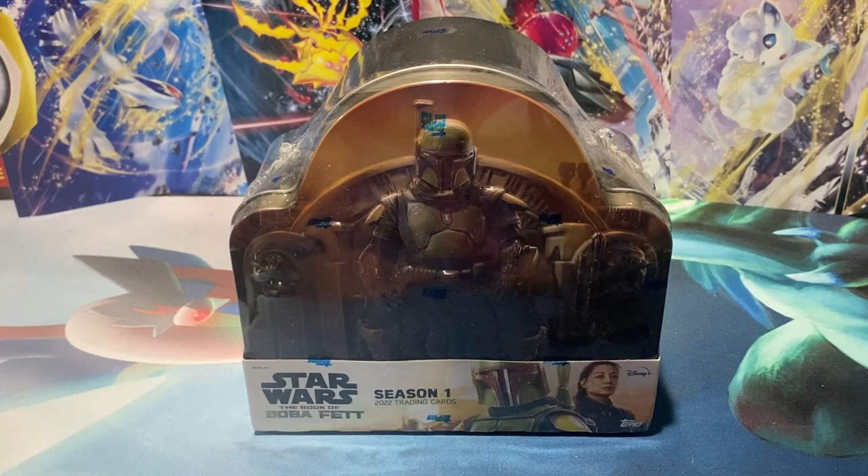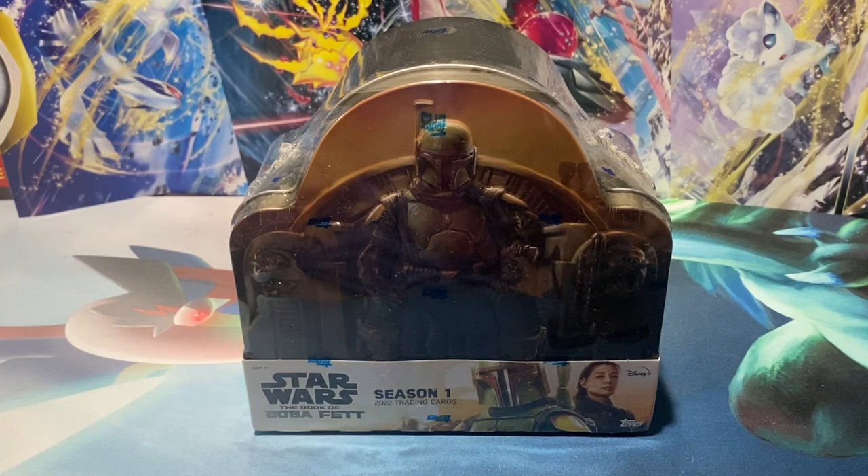What's up YouTube? My name's Chance, the channel is Chance Bishops Breaks, and today we have ourselves another hobby box of Topps Star Wars The Book of Boba Fett Season 1.